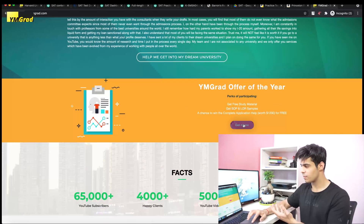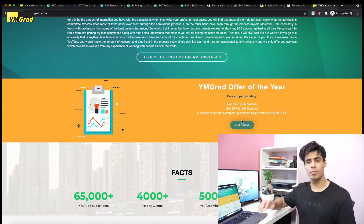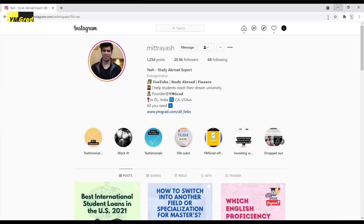Thank you so much for watching. Sign up on Wangrad.com to get the Google Drive link delivered to your email within 30 minutes. I hope you score a perfect 1600 — or at least 1500 plus — after watching this video. Let me know your scores in the comments, and don't forget to reach out on Instagram for more study abroad content.